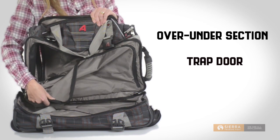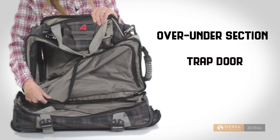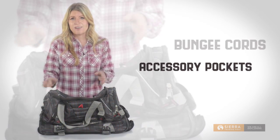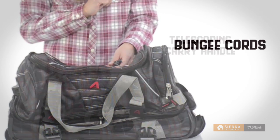There's also a trap door in the over-under section that makes it easy to go between the two compartments as needed. Other handy features include accessory pockets for organization. We've got cool little bungee cords on the top, which are perfect for keeping a jacket or hoodie close at hand.